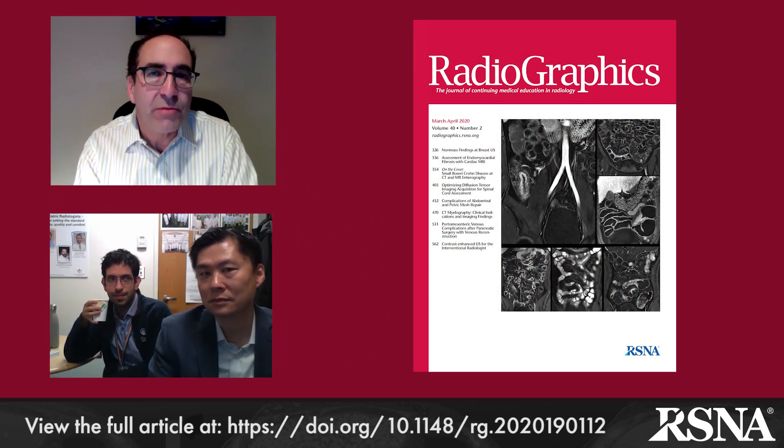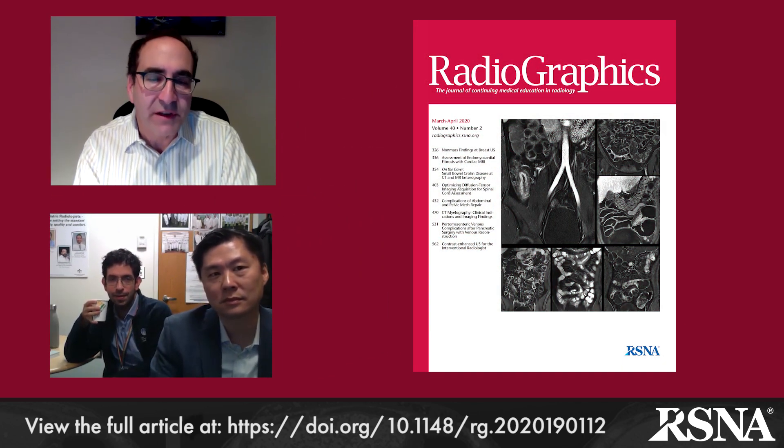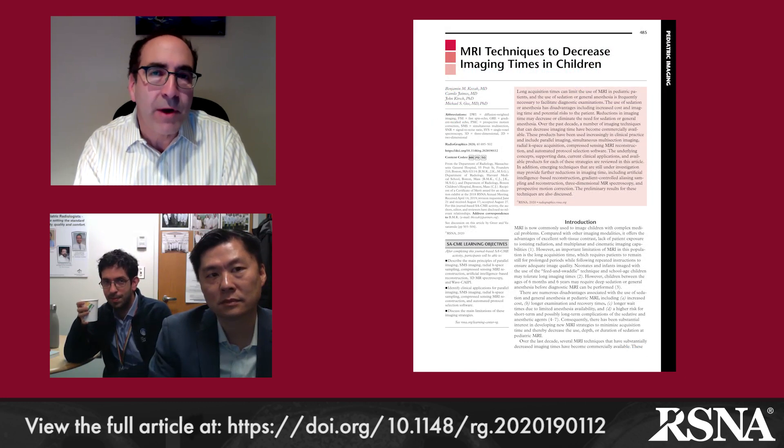Hi, this is Jeff Klein, editor of Radiographics, and today I'm pleased to have with us Drs. Benjamin Kozak, Michael Gee, and Camilo Jaimis from the Departments of Radiology at the Massachusetts General Hospital and Boston Children's Hospital in Boston, Massachusetts, authors of one of our featured papers in the current March 2020 issue of Radiographics. Their paper is entitled New MRI Techniques to Decrease Scan Times in Children. Doctors, welcome to one of our March 2020 author podcasts.